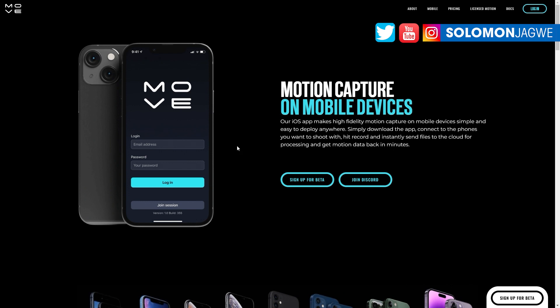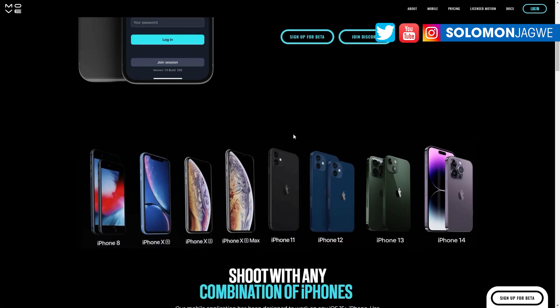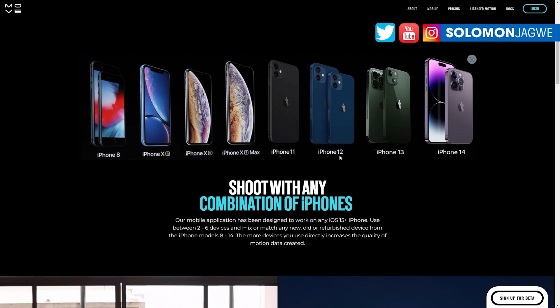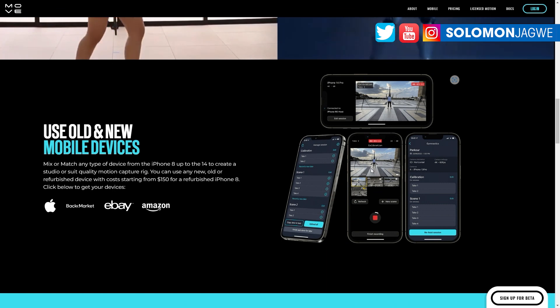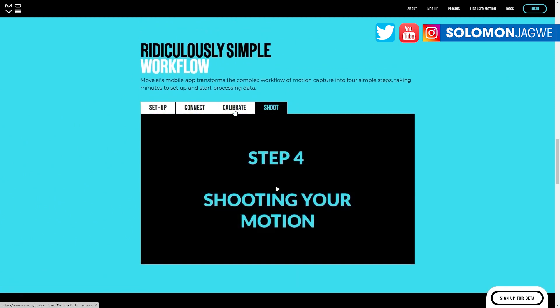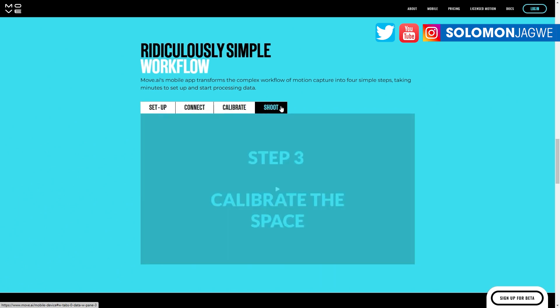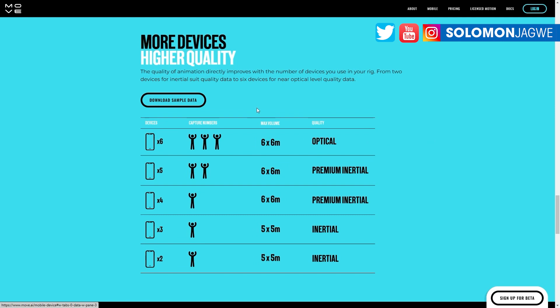You can sign up for the beta right now — it's available to use. Join the Discord for Move.ai as well. On the site they show you the types of phones you can use, starting from iPhone 8. I have six of them that I'm using to capture, and there's a cool video I'm working on you're going to love. You can combine iPhones and you can see the quality in a dance video example on the site. Make sure you also download the iOS app. They walk you through setup: connect, calibrate, and shoot — and I'll be covering that in another tutorial.